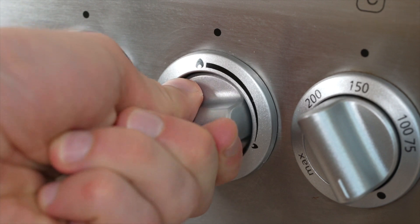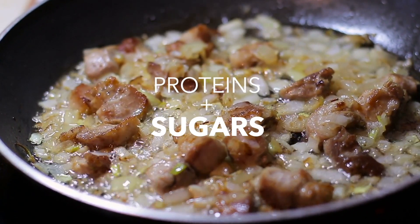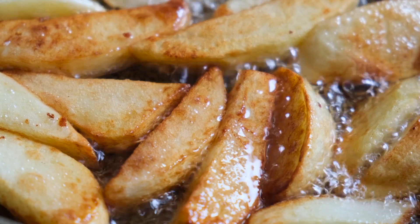He discovered that when food is heated to certain temperatures, the proteins and sugars in that food begin to kind of fuse together, creating a bunch of new molecules and new flavor compounds. And as a result, your food begins to brown and it takes on all these new flavors and aromas that weren't there before.